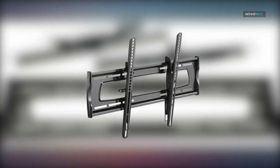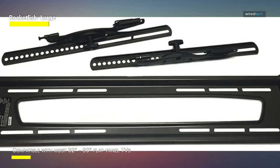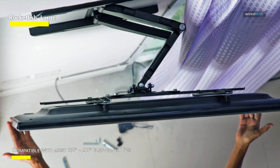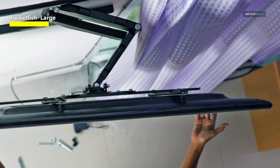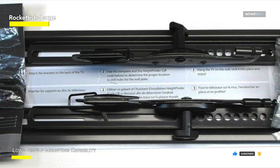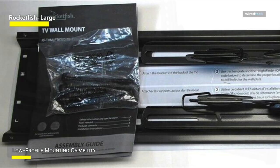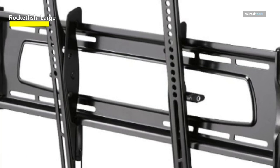Rocketfish Large. When watching in a bright room, a tilting TV mount can be helpful because it allows you to tilt the TV down or up to lessen glare from the sun or other lights. If you have to install the TV higher than optimal, it can also help you get a better viewing angle. With its full tilt of 10 degrees down or 5 degrees up, the Rocketfish Tilting TV wall mount offers a wide range of possible angles. This sturdy mount supports up to 130 pounds and is compatible with nearly all TVs from 32 to 90 inches. Additionally, VESA patterns up to 700 x 400 millimeters are compatible with it.